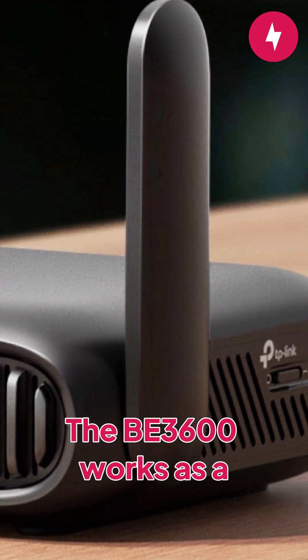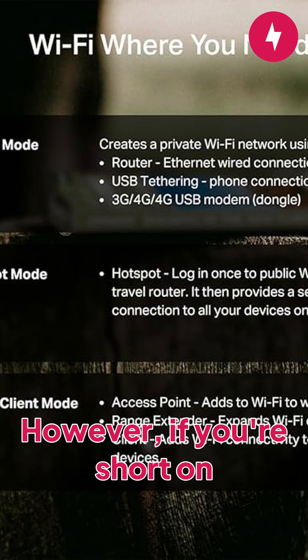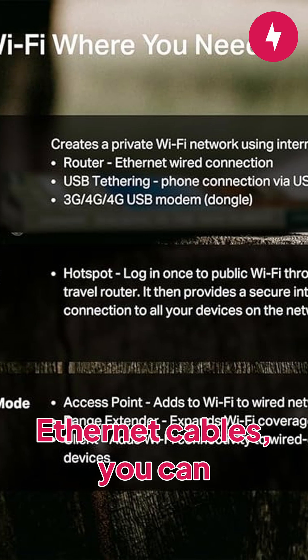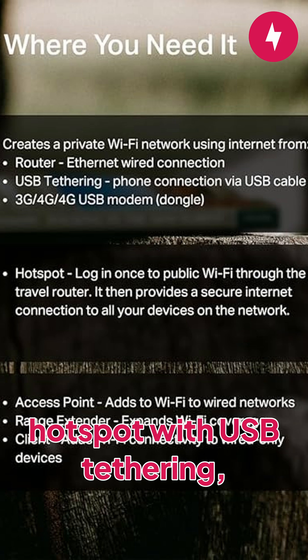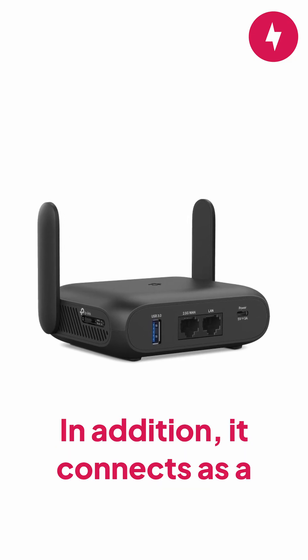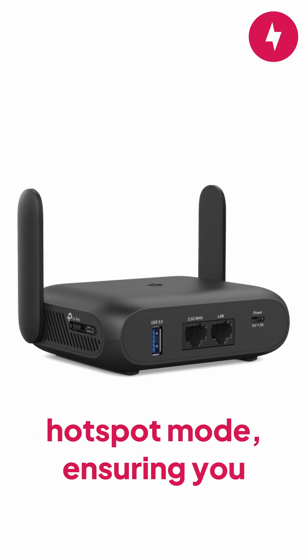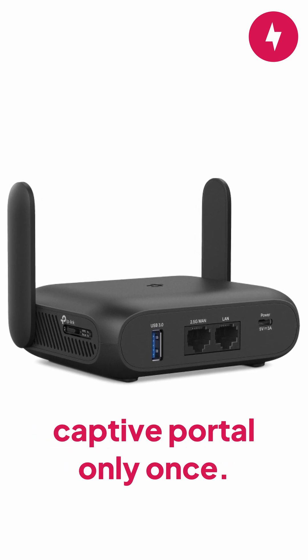The B3600 works as a traditional router, a range extender, or an access point. However, if you're short on ethernet cables, you can connect to the internet via your phone's hotspot with USB tethering, or you can use a 4G USB dongle. In addition, it connects as a middleman between a public Wi-Fi network and your devices in hotspot mode, ensuring you deal with a captive portal only once.